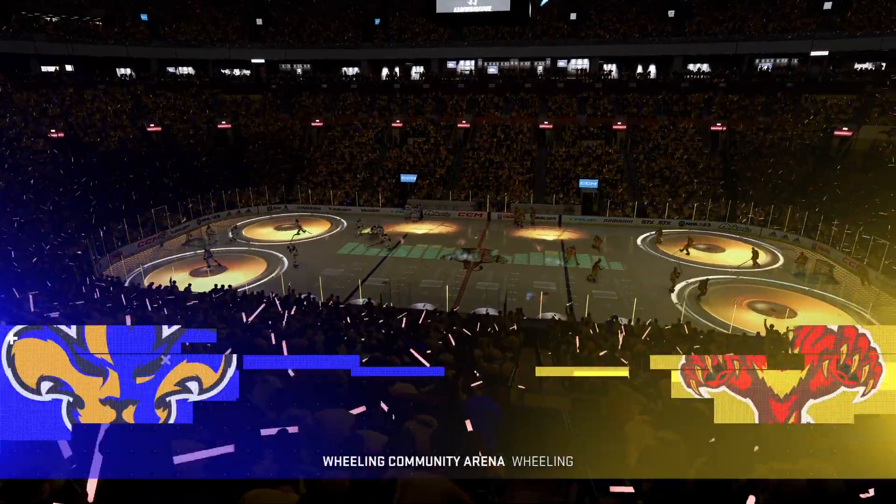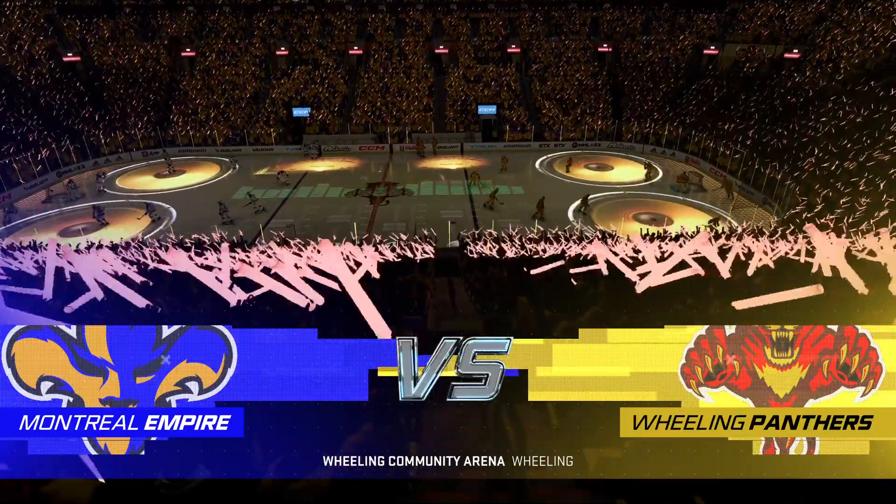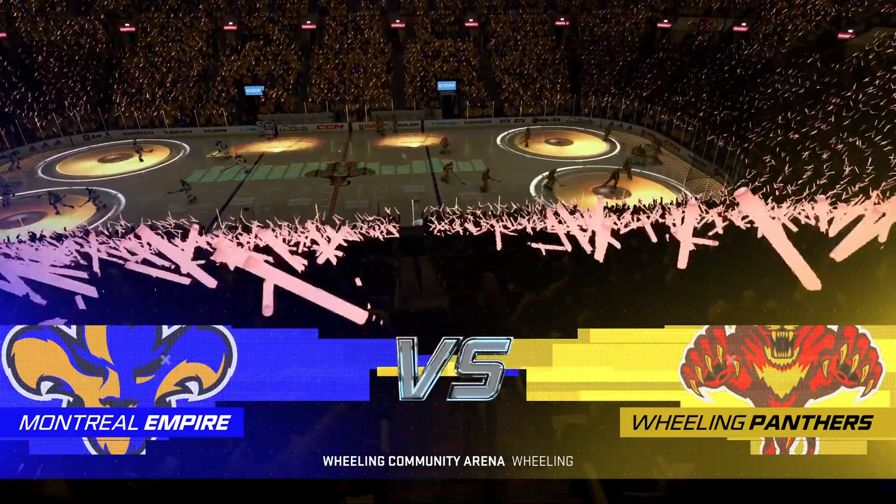Hi everybody, along with Carlin Bade and Ray Ferraro, I'm James Stavalski for EA Sports. We are in the game, and it's time to drop the puck.